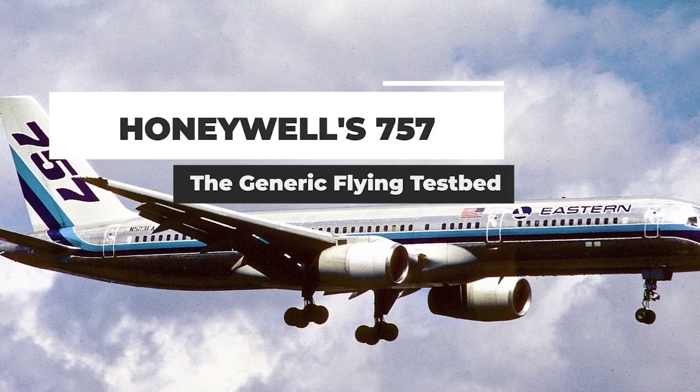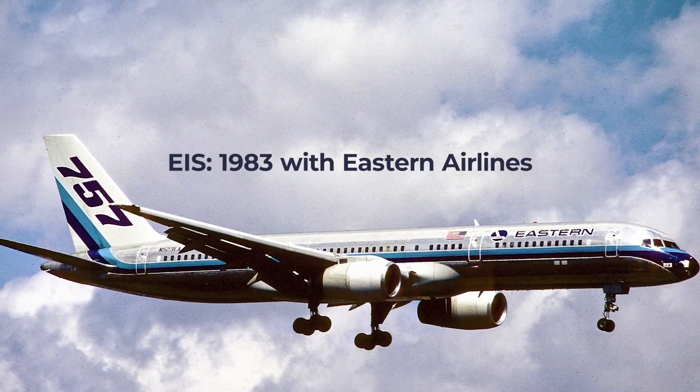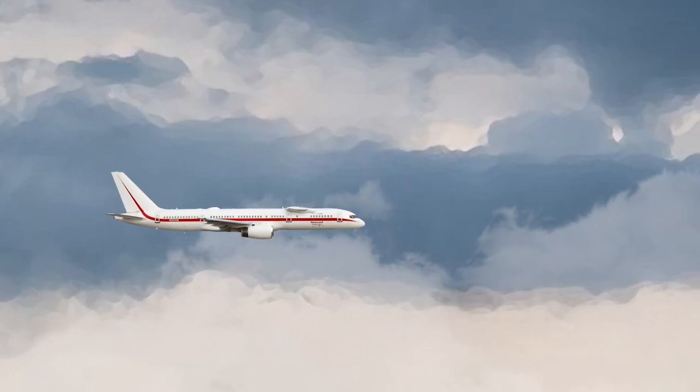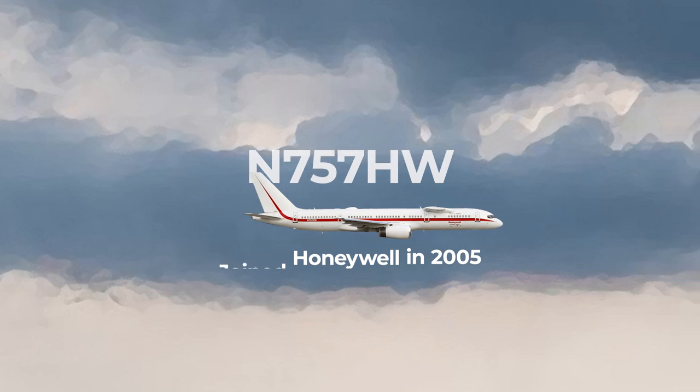The 757 in question entered service in 1983 with Eastern Airlines and was just the fifth 757 to roll out of the Boeing factory. The now 38-year-old airplane joined Honeywell in 2005 with a registration November 757, Hotel Whiskey.